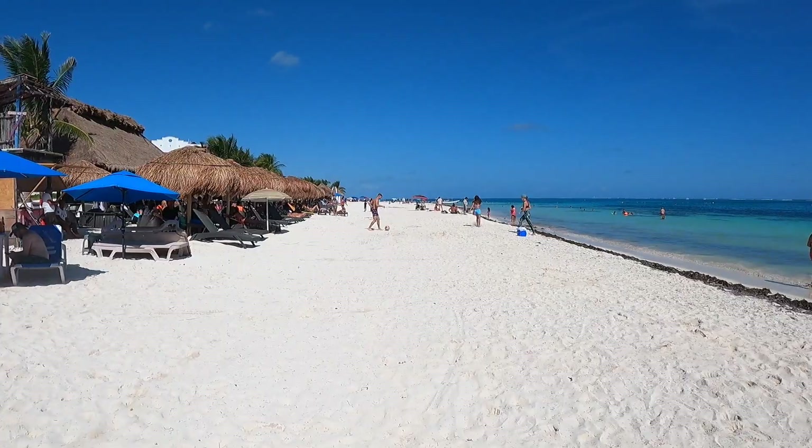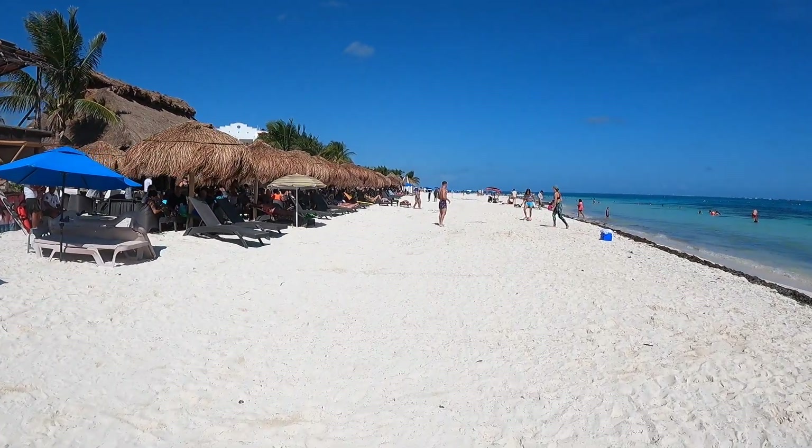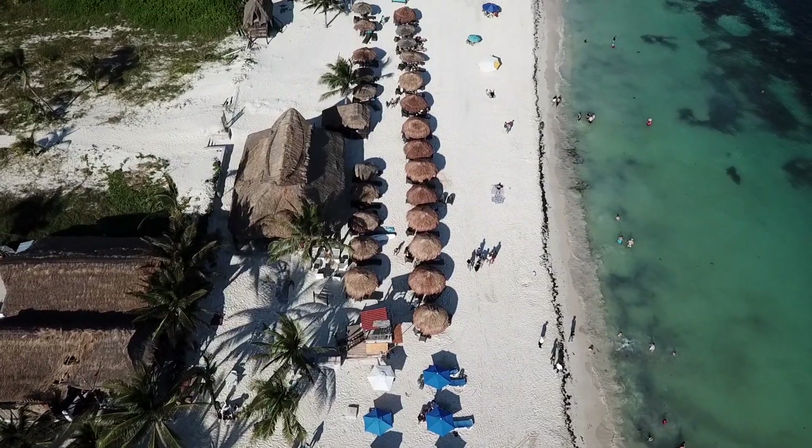Hey guys, Trisha, My Trish Advisor. We just went snorkeling in the Ojo — Ojo de Agua — and I'm not kidding, I think I saw about 10 or 12 barracudas and they were all giant, like super giant. Anyway, Ojo de Agua — I wanted to try to show you guys where it's at. It's right in front of Dia y Noche beach club.